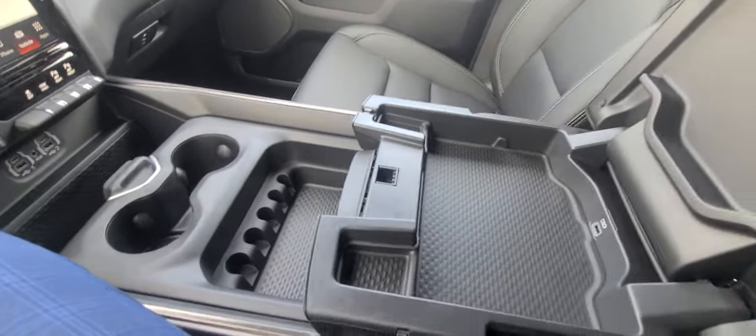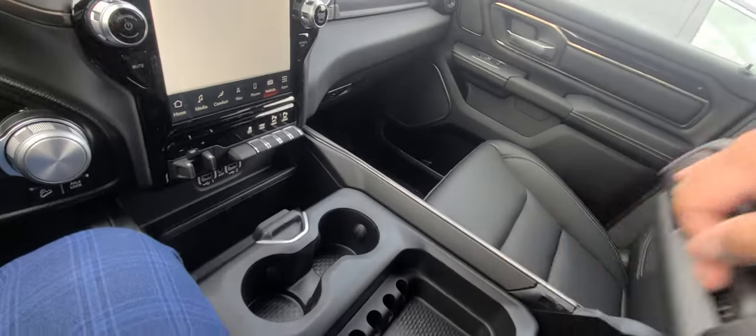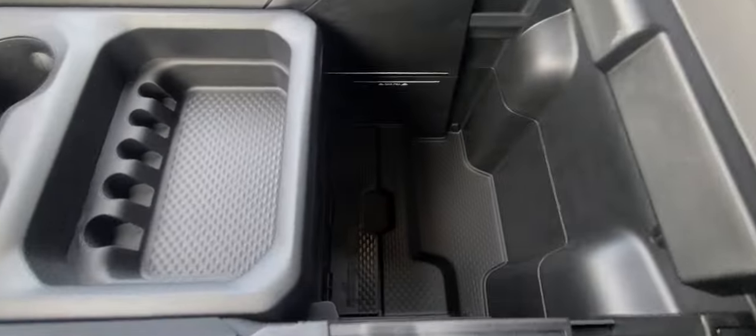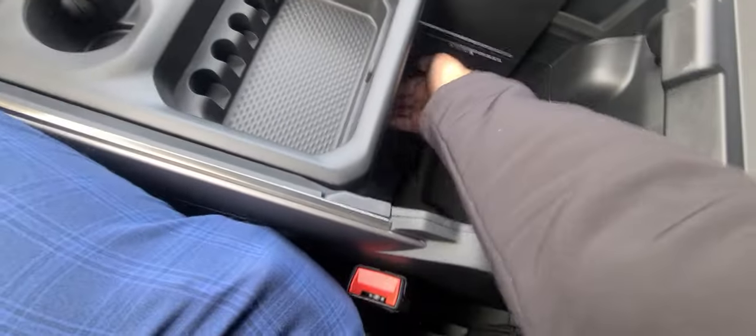You get another USB in here, in addition to the USB A's and C's and auxiliary up front. When you open up the whole thing, it's very cavernous — extremely deep and completely open underneath the panel.